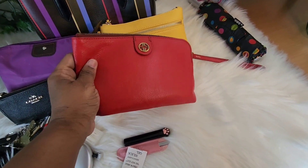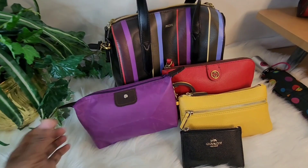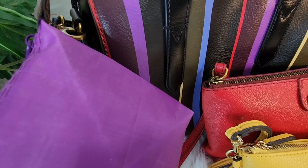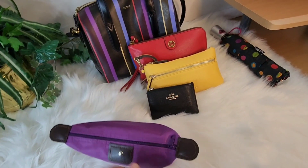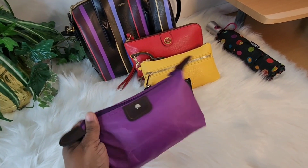Next I have my purple pouch — look how close that is, it matches so well. This is a pouch that I love because it holds so much.